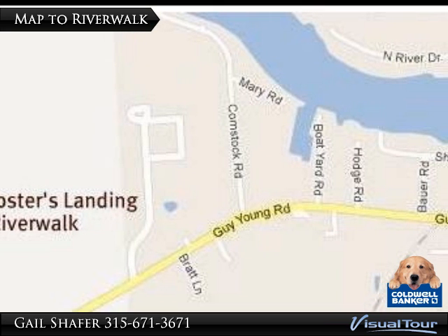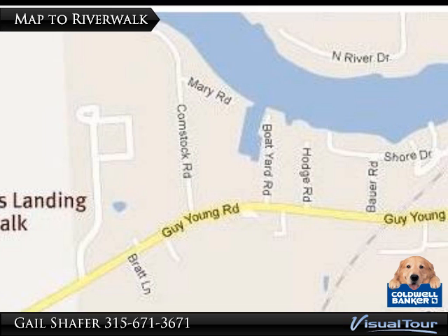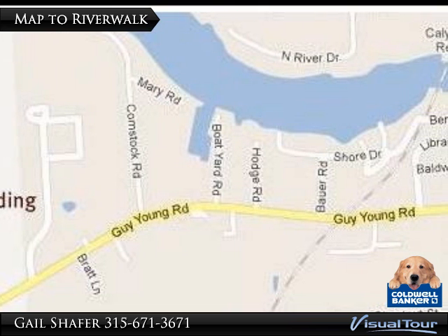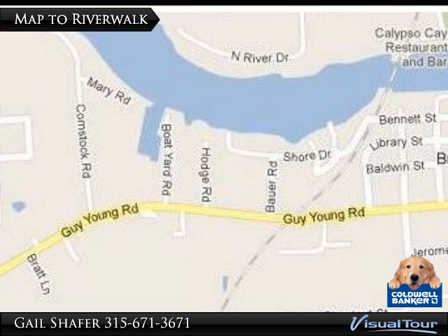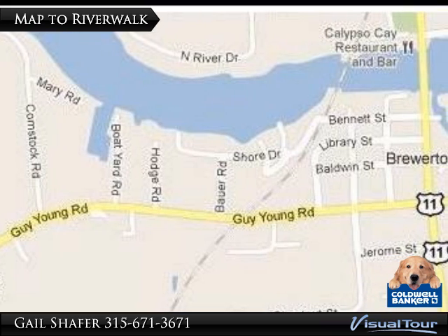Need directions? You can take Route 81 north from Syracuse, exit at Brewerton, turn right onto Bartell Road, right onto Route 11, then left onto Guy Young Road. Keep going until you see all the excitement on the right, just before Anthony Road.